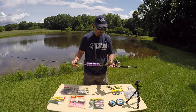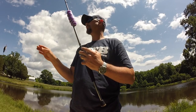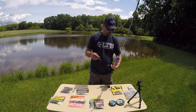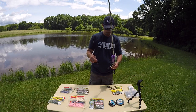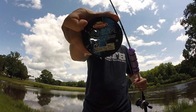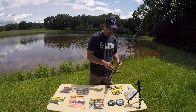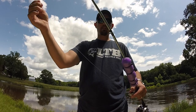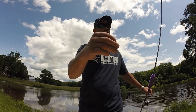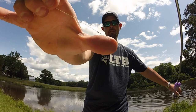Let me talk for a minute about rigging. For the square bill, I've got 20-pound Power Pro braid in green, and then I've got a piece of Vanish 20-pound fluorocarbon — not the high-dollar true fluorocarbon, just the standard spool stuff. I'll take about 18 to 24 inches of fluorocarbon and tie it to the braid with a uni knot.